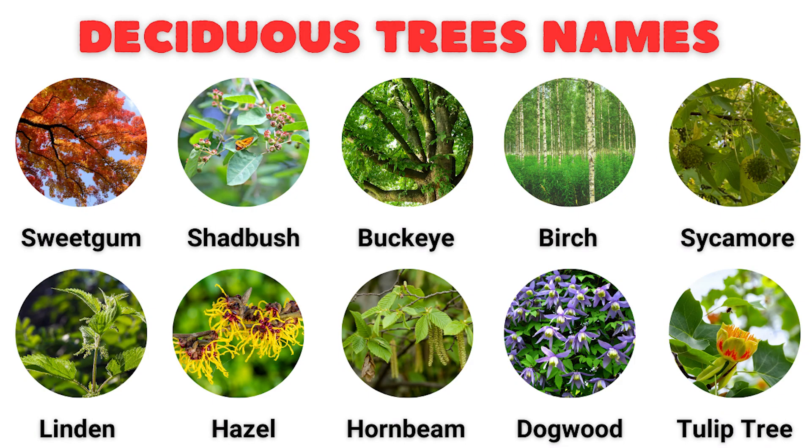Welcome to our channel. Today we're diving into the world of nature with 50 plus deciduous tree names in English. This video is packed with names and facts that'll leave you more connected to the natural world. Let's get started.